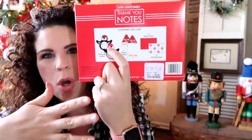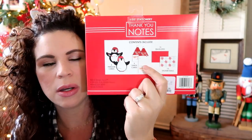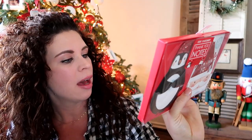I'm a part-time preschool teacher, and during the holidays we have wonderful families who do such sweet things for our school and staff, and we always like to have thank you cards to write back. These are Christmas-themed thank you cards and they are so cute. I'm not going to open them because they have glitter, but the penguin — when you open his little arms, it says 'thank you,' which is so cute. And the Santa folds out too. It comes with stickers and envelopes. They were only $2.99 and you get 12 cards — so this was a good deal.